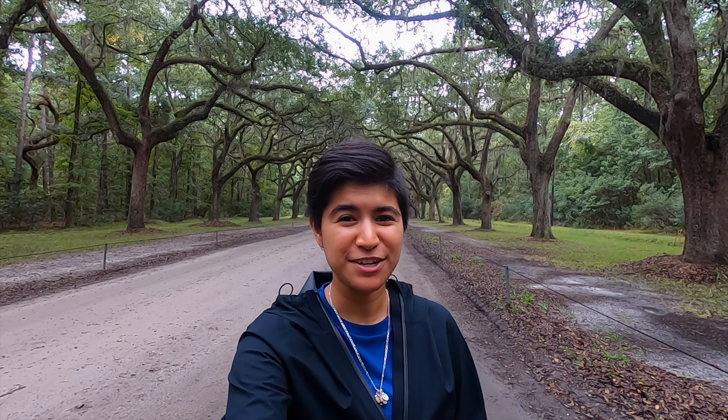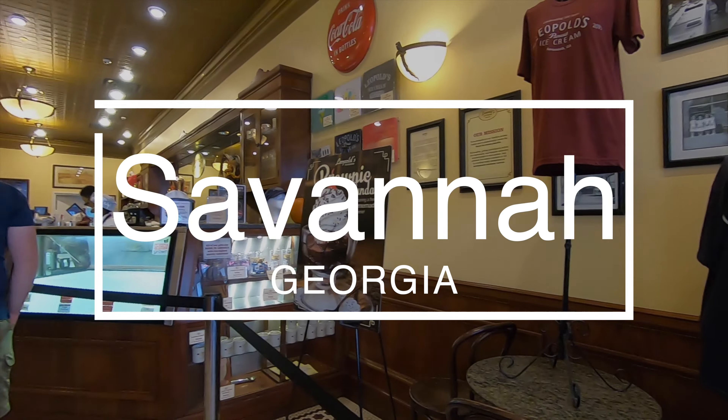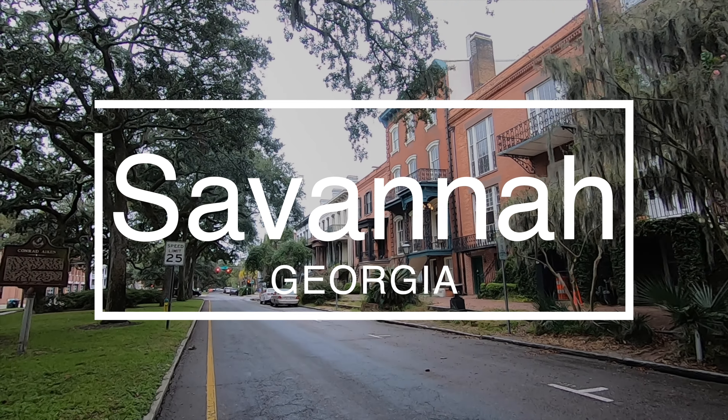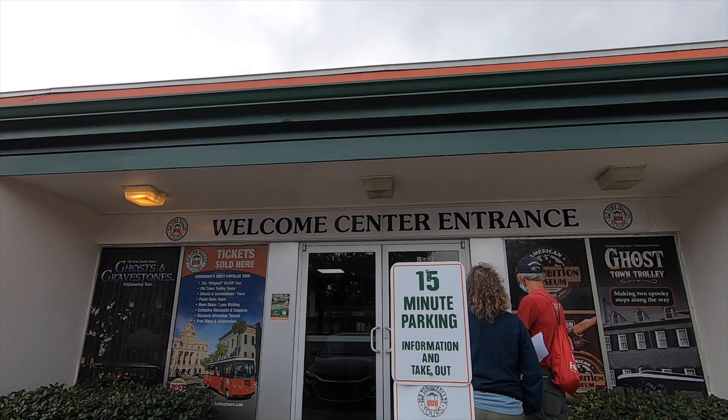Hello, welcome back to my channel. It's Shang, and for today's video we're gonna be exploring Savannah, Georgia. It's really nice — once you hit the border of Georgia there's a welcome center where you can ask for information on things you can see or do. They have a trolley that runs all day from 9 a.m. to 5 p.m., and I think it's $34.